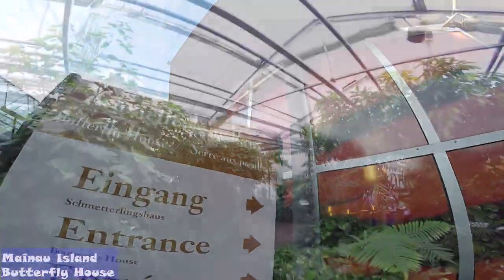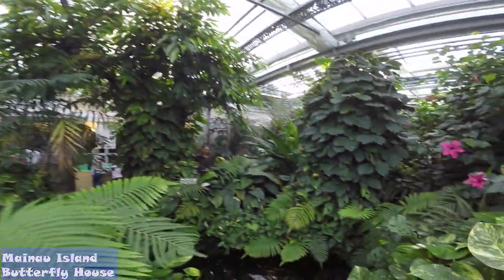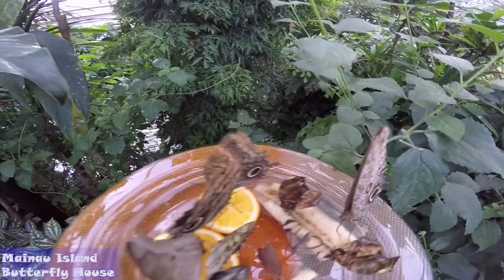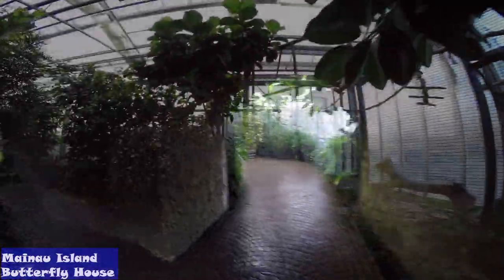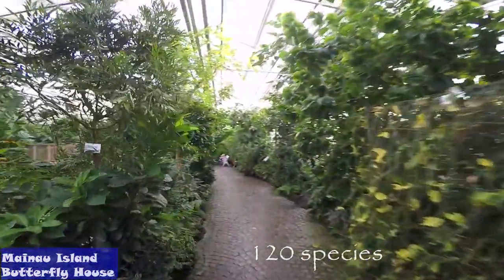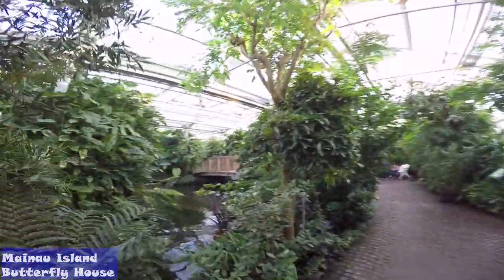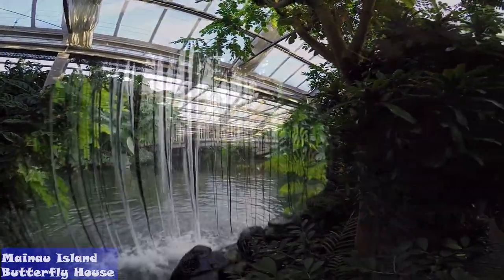A visit to the second-largest butterfly house in Germany is certainly one of the highlights of a Mainau day out. Relish the tropical feeling as you walk through the exotic landscape of unique vegetation. Observe and admire 120 different species of free-flying tropical butterflies from Africa, Asia, Central and South America in the butterfly house, kept at 90% humidity and temperatures between 25 and 30 degrees.